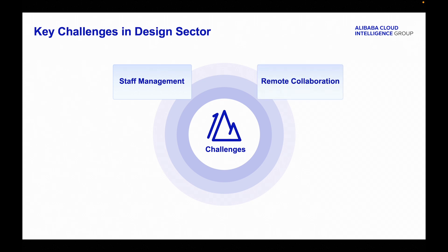Teams in different locations need to work together on design projects. Remote or even cross-border collaborations often suffer from inefficient sharing and communication. Managing vast amounts of design files securely is a constant struggle, especially with temporary staff.